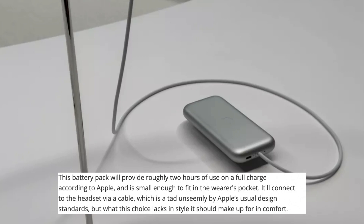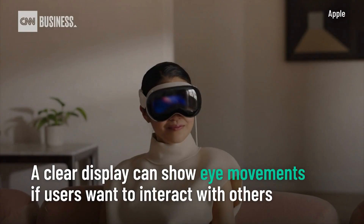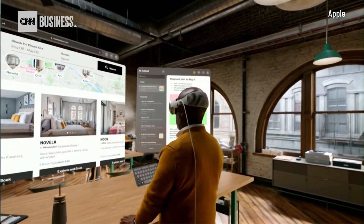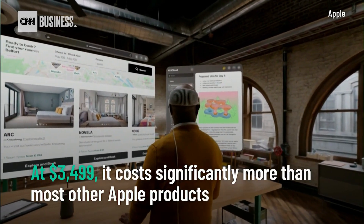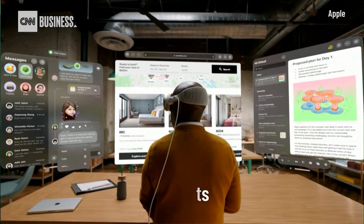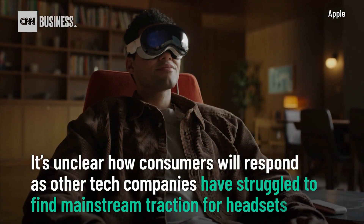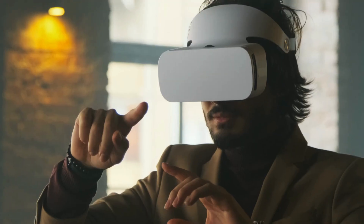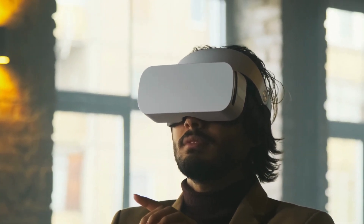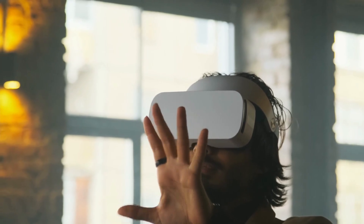But what this choice lacks in style, it should make up for in comfort. If you buy a Vision Pro, you'll find that your box lacks something needed for other VR headsets: controllers. That's because the Vision Pro relies solely on tracking your hand and eye movements, as well as voice inputs, to control its experiences. It'll pick up these inputs using its array of 12 cameras, 5 sensors, and 6 microphones.